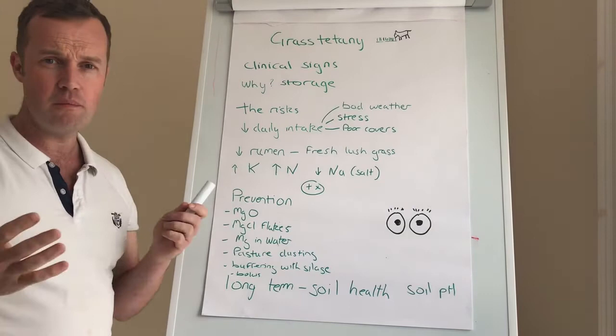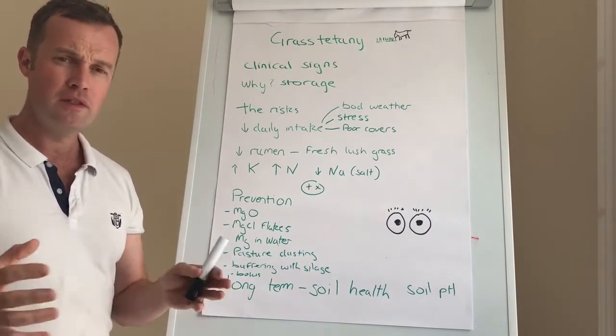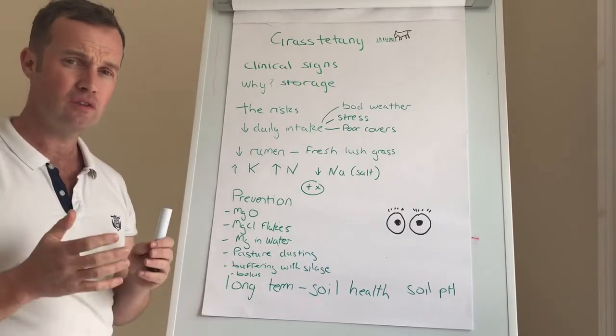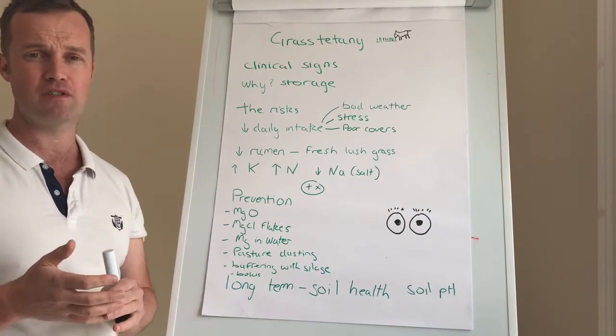The clinical signs — we all know them at this stage: cows are often down, we don't have much time, they're tremoring, their heads are going back and they're thrashing around with their legs. This is why your vet is needed, because most of these cows need some form of sedation before we ever administer magnesium.